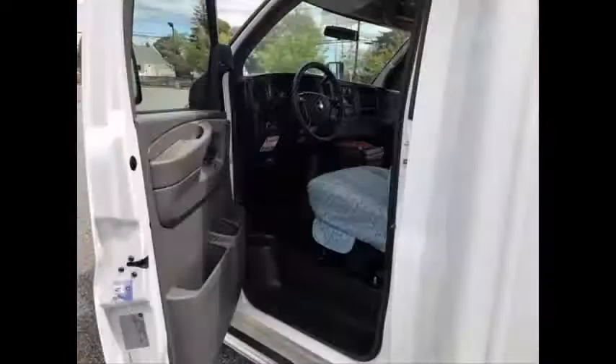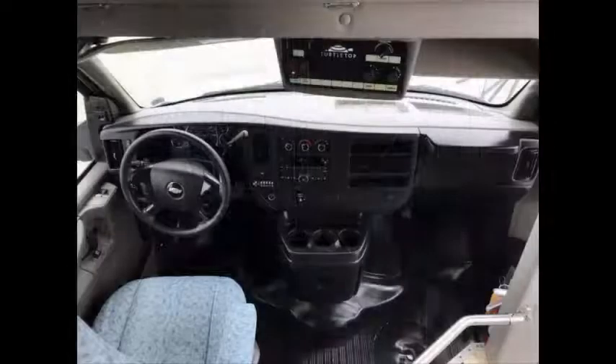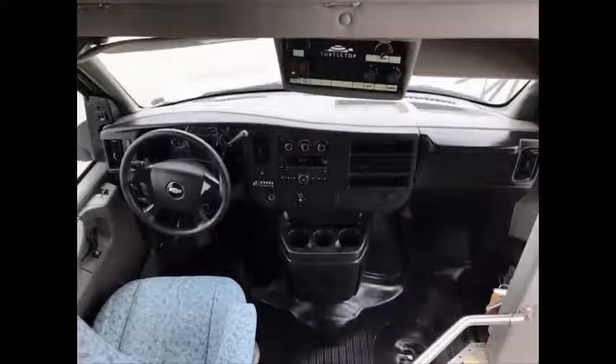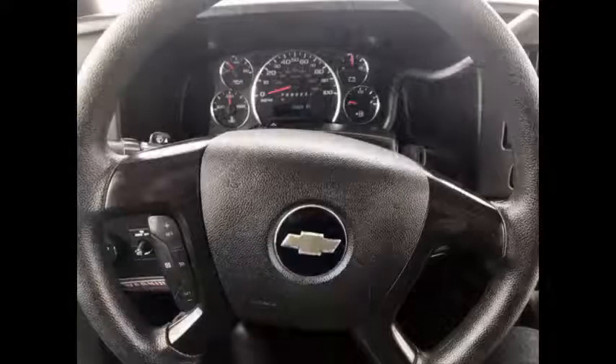Anti-lock braking system. Reclining driver's seat. This Chevrolet bus is sure to provide passengers and driver with a reliable and comfortable means of transport. The automatic transmission shifts smoothly and without hesitation. Cruise control plus tilt wheel.